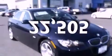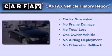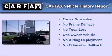This vehicle has fewer than 23,000 miles on the odometer. This BMW has had only one owner, and it qualifies for the Carfax buyback guarantee.